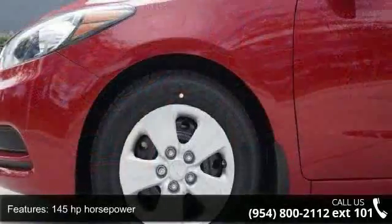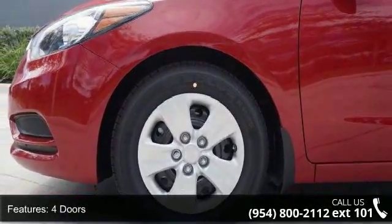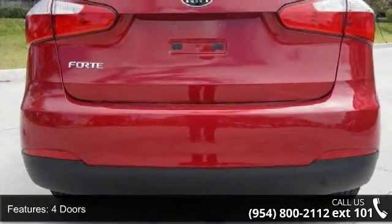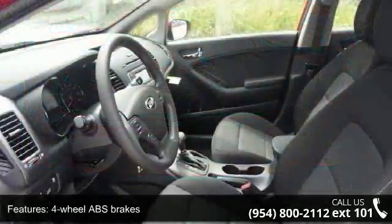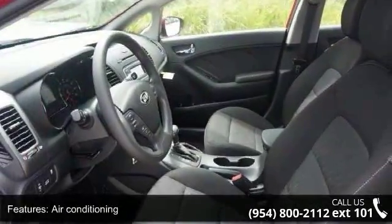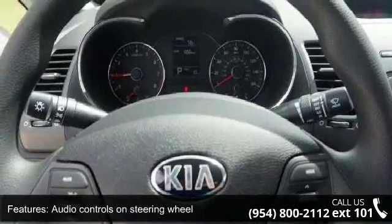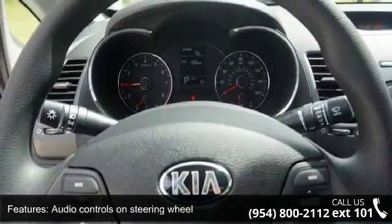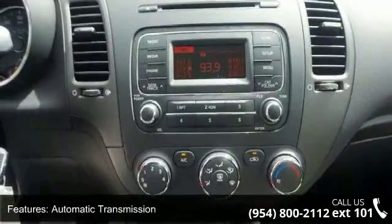This vehicle's top features include 145 horsepower, 4 doors, 4 wheel ABS brakes, air conditioning, audio controls on steering wheel, automatic transmission, Bluetooth, clock and dash, external temperature display, and front seat type bucket. Low mileage is an important factor in your purchase and this vehicle delivers a low odometer reading.